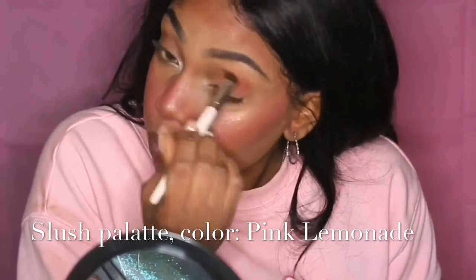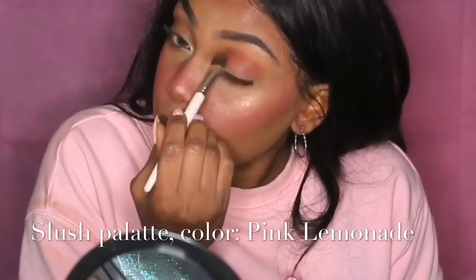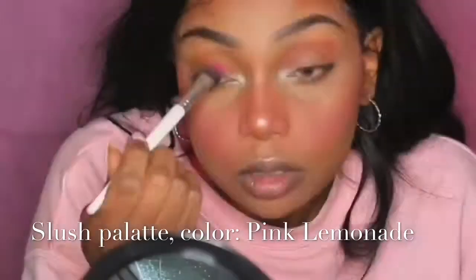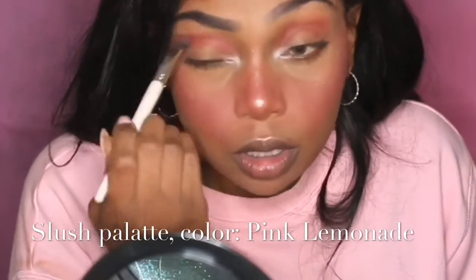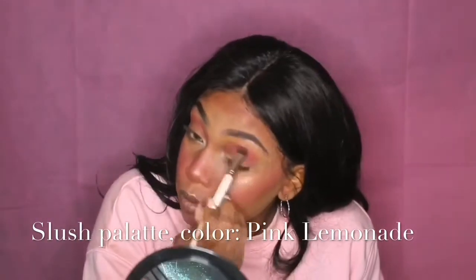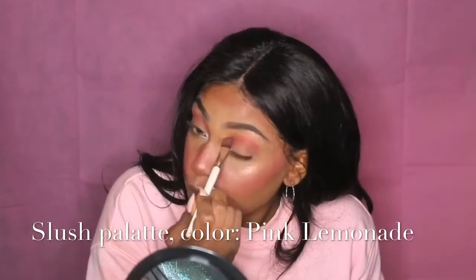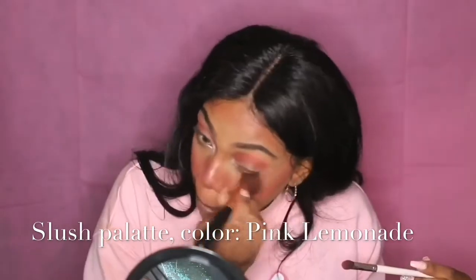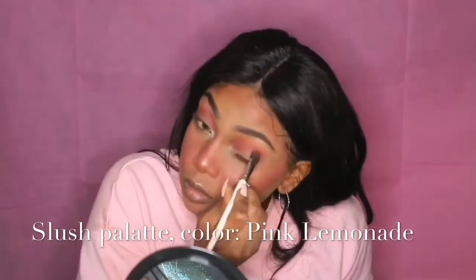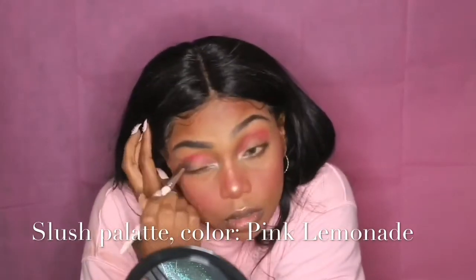I'm taking a healthy amount of pink lemonade and blending it through my crease and along the under part of my brow bone, underneath my eye on the bottom lashes, and pretty much everywhere I can so I look as pink as possible. I did this in two or three layers. I also took the pink lemonade on my blush brush and used it across my face.